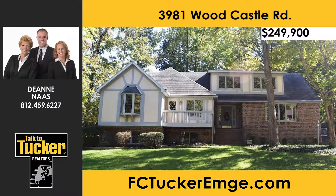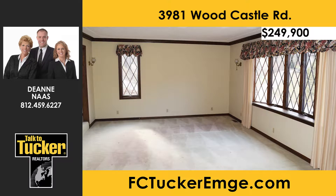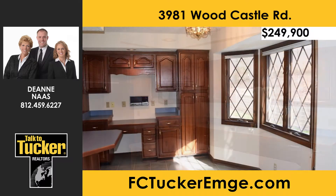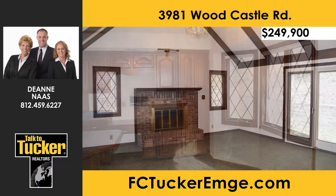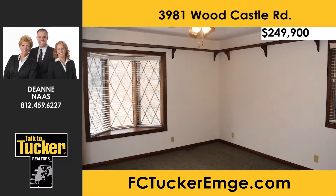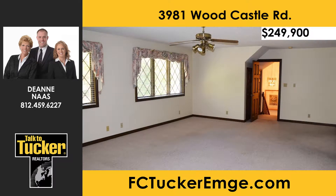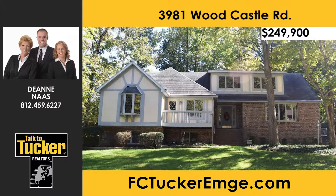Hurry — this north side home includes fresh paint, a new price, and is ready for a quick sale. With four bedrooms, three and a half baths, over 4,500 square feet, and a full walkout basement, it sits on over half an acre in Stonegate subdivision. The main level features a sunken living room, formal dining room, fully-appointed eat-in kitchen with breakfast bar and walk-in pantry, and a family room with cathedral ceiling and brick fireplace. A home warranty, generator, and lawn sprinkler are included. Talk to Dean Nos at 812-459-6227.